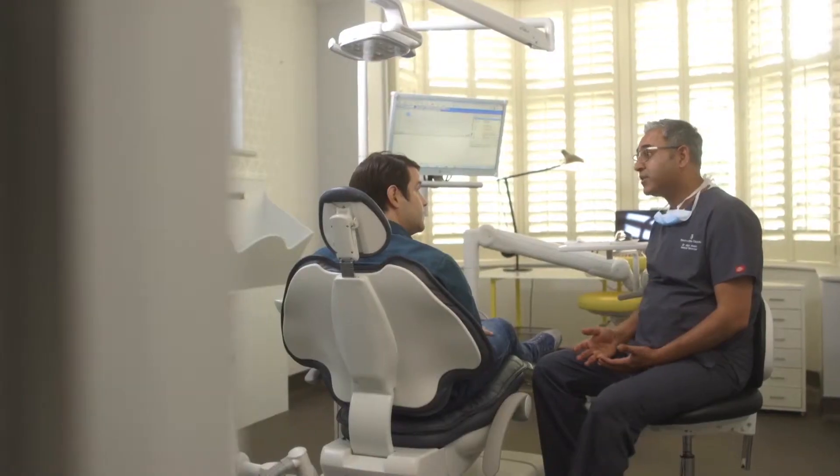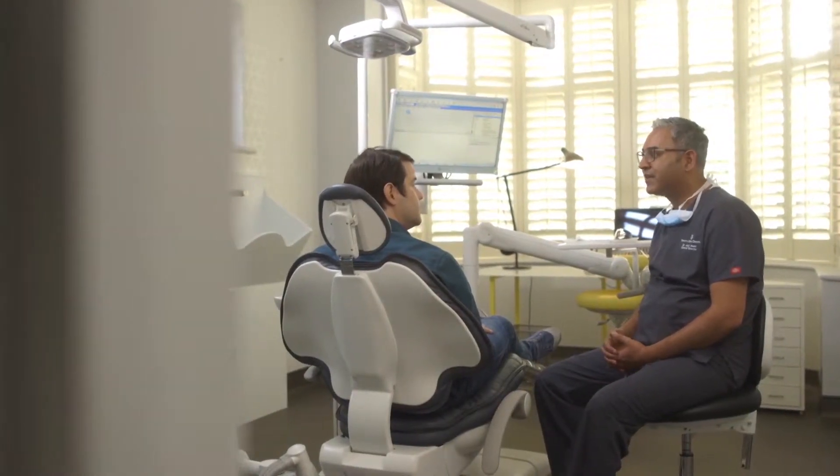So who would you say needs to think about getting a mouth cancer check? Well, anyone is at risk of mouth cancer so I'd recommend everyone thinks about it. That said, there are people in higher risk groups such as those who smoke heavily, drink heavily, or a combination of the two.